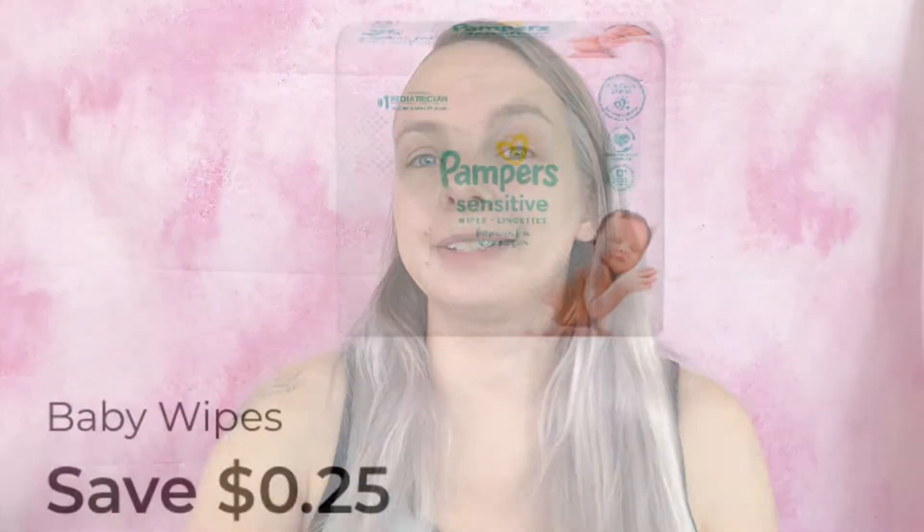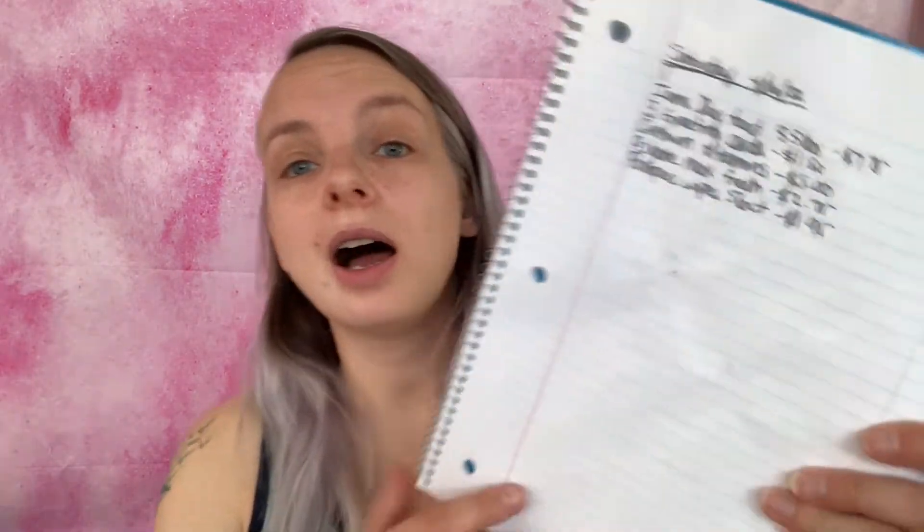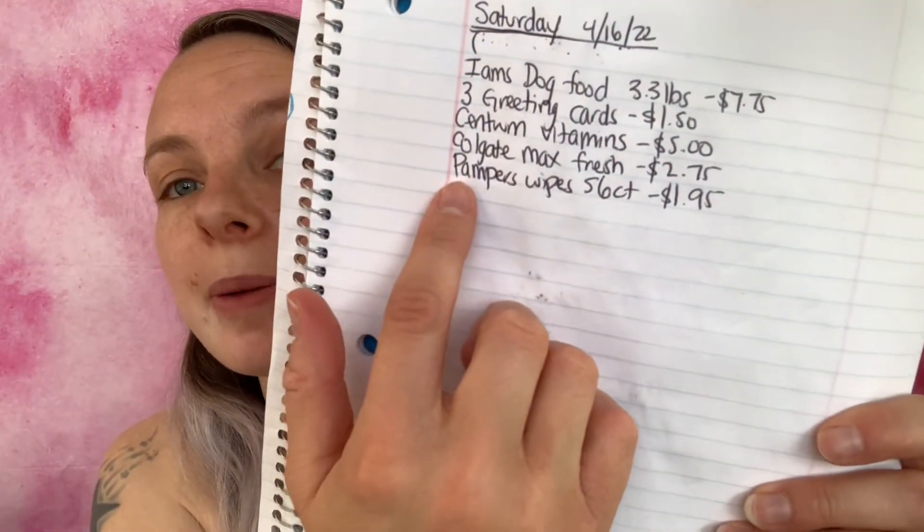We are now at $7.26. The next coupon is save 25 cents on one Pampers wipes 56 to 216 count. What I'm going to be getting is the Pampers Sensitive wipes 56 count — the small package. They are on sale for $1.95, regular price is $2.25. Added to my paper list and in-app list.